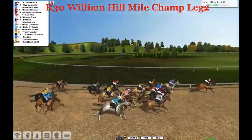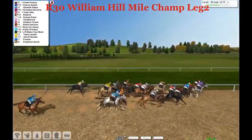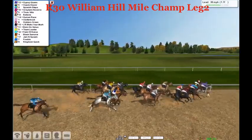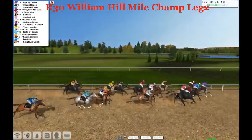On the far outside, here comes Human Race. But challenging Coach House first is Gypsy Queen in the purple silks — the grey horse is going, trying to go right on by. A bob to the front and just gets there, gets the head in front with two furlongs to go. It's Gypsy Queen just in front of Coach House. Spanish Steps is there next, then Gulaumi, Novera, and Tina's Villa.